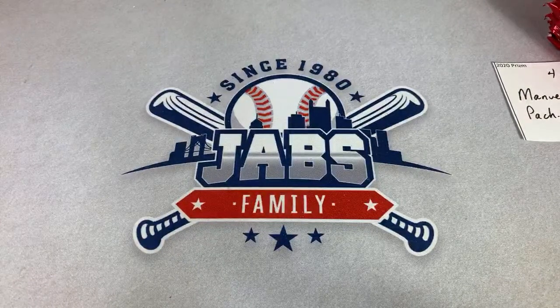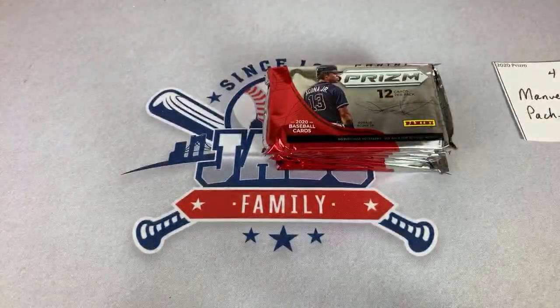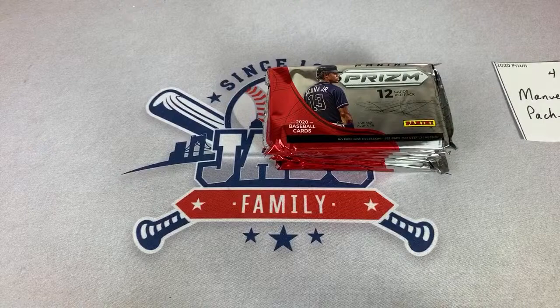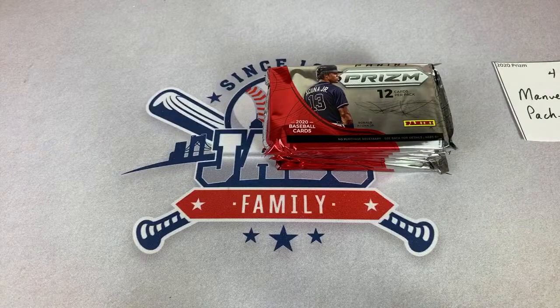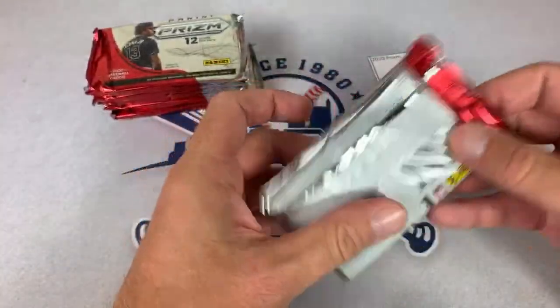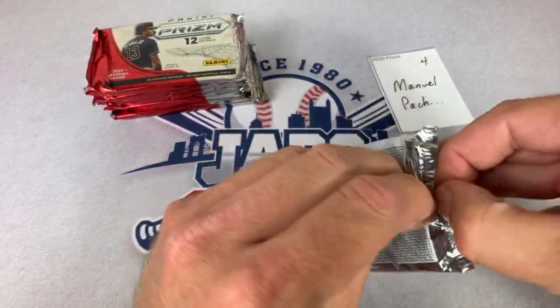We've got a lot of breaks this week — we have Big League tomorrow, Clearly Authentic on Wednesday, then the big daddy of them all 2011 Topps Update on Thursday, and then Friday Series Two is coming out. This might be the record for most live streams we've done.